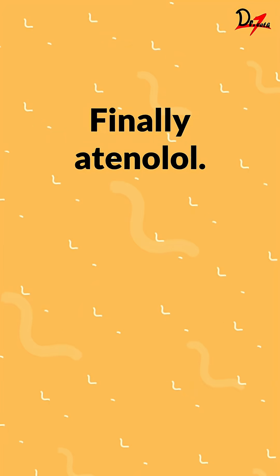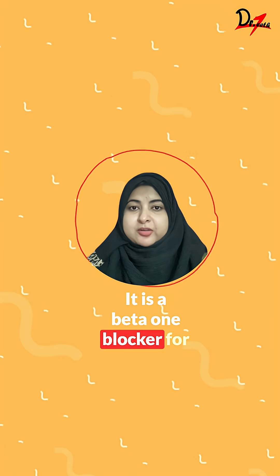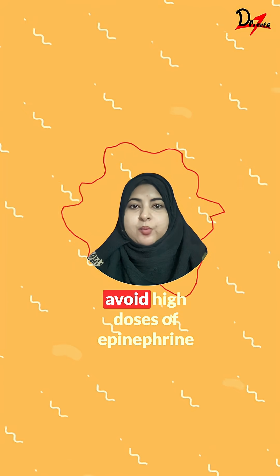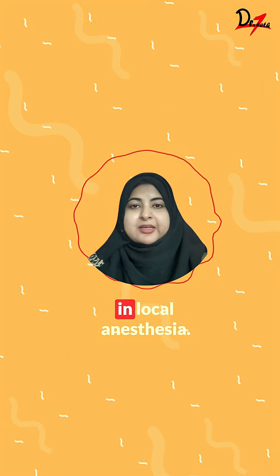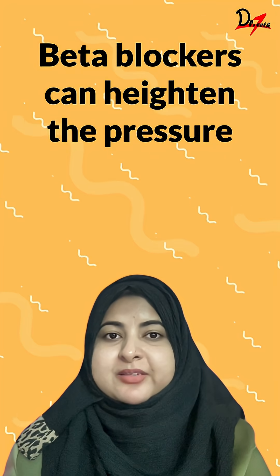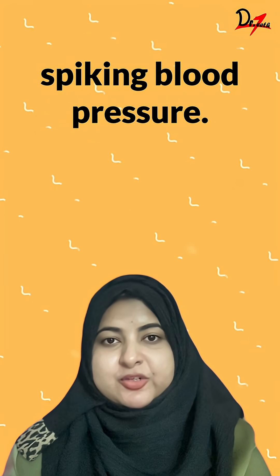Finally, atenolol. It is a beta-1 blocker for angina and hypertension. In the dental setting, avoid high doses of epinephrine in local anesthesia. Beta-blockers can heighten the pressure responses, potentially spiking blood pressure.